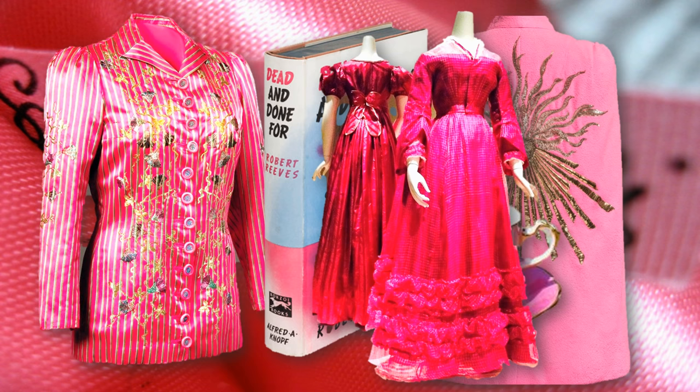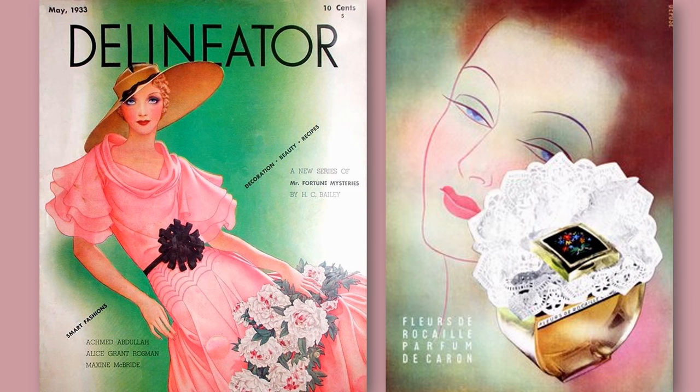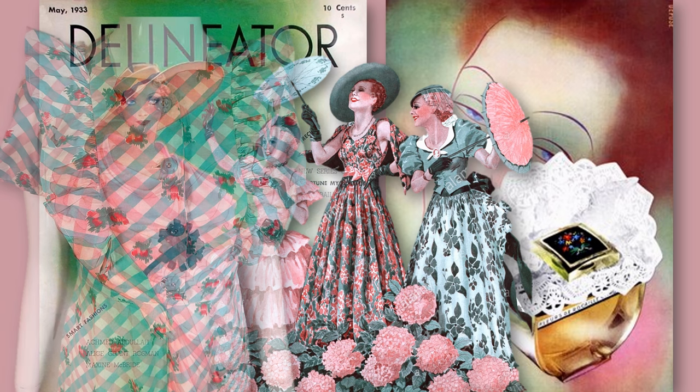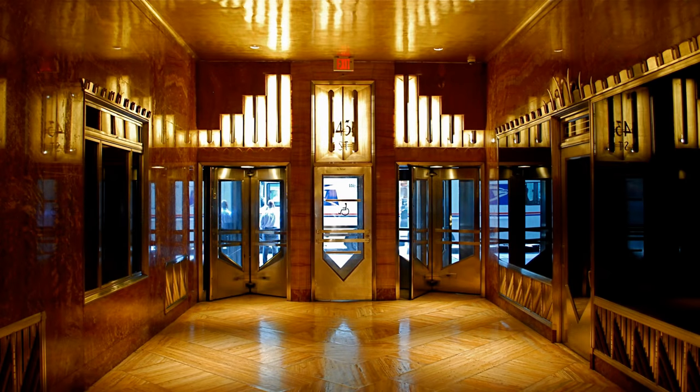When those dusty pinks are combined with that subtle seafoam, we really get the spirit of the decade. Yes, pink and seafoam were combined in the 50s too, but the tonality was different — making the 50s combination exciting, modern, fresh, and atomic. The muted hues of the 30s when combined made for a sense of visual calm, so enjoyed in an era of chaos.